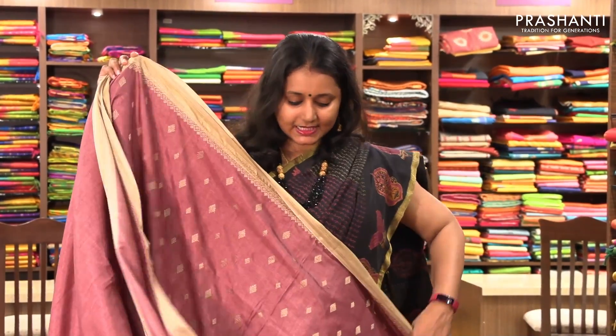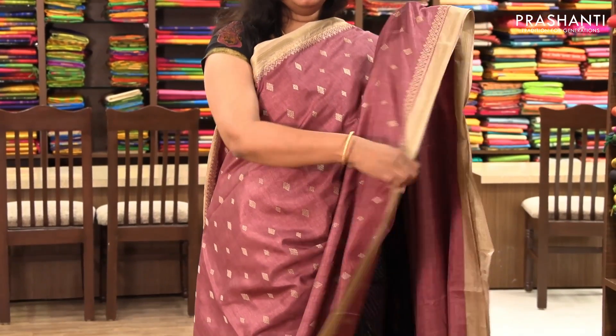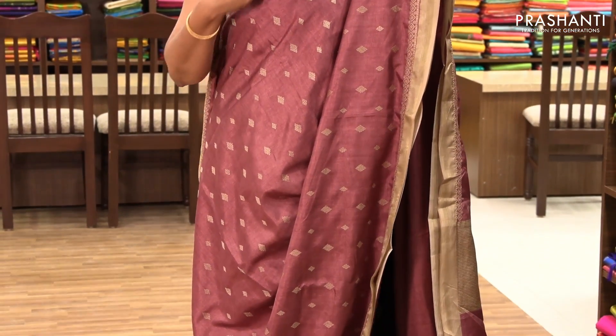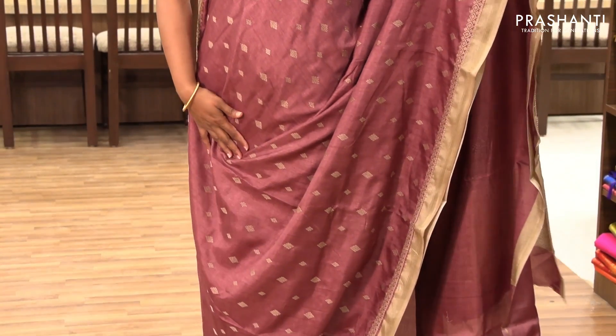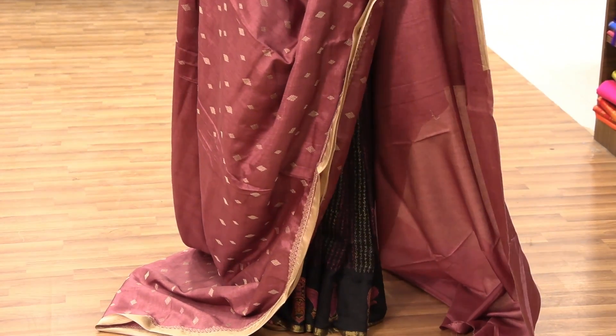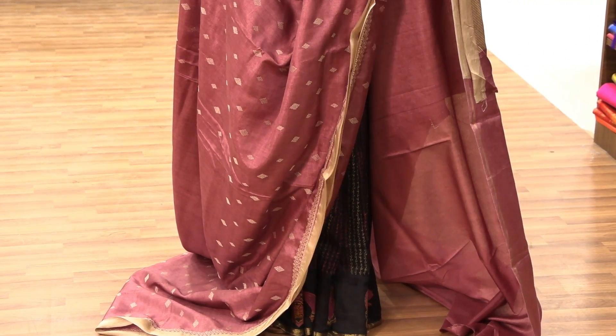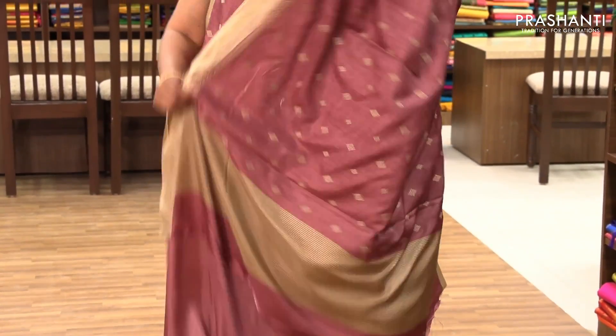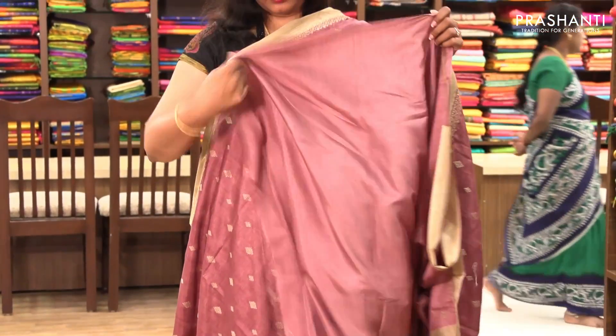The next one is priced at ₹1,780. It's a very pretty pastel shade of pink with beige combination. On both sides it's got a piping border with small zari, the entire body has got geometrical woven buttas with a small embroidery border along one side. It has a simple pallu and a plain blouse.